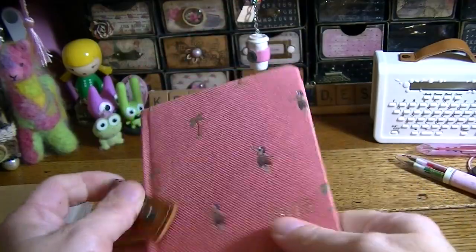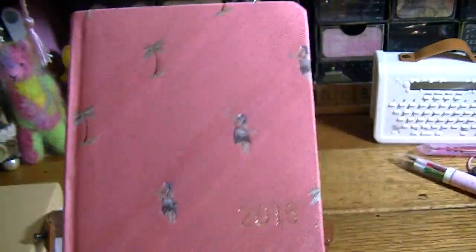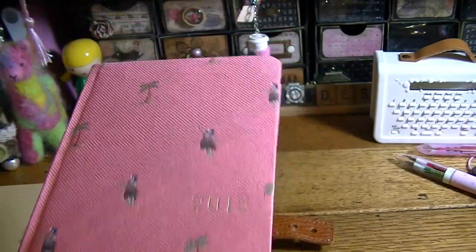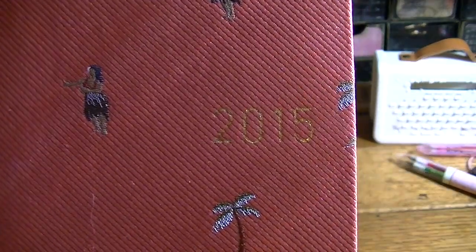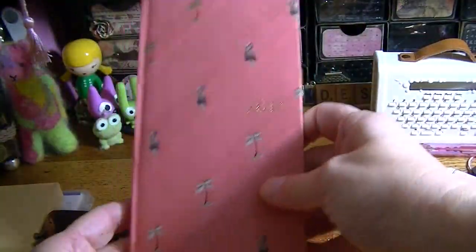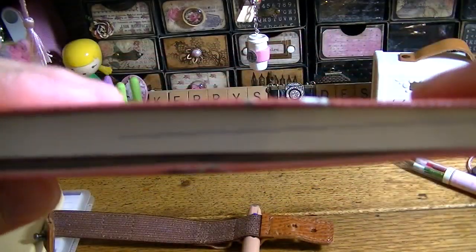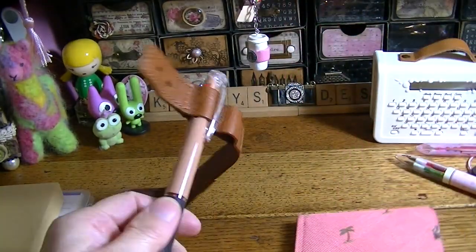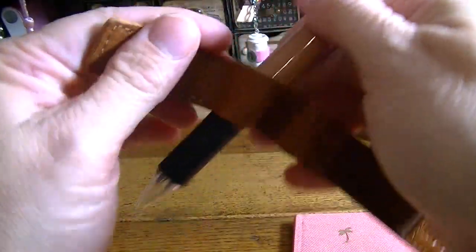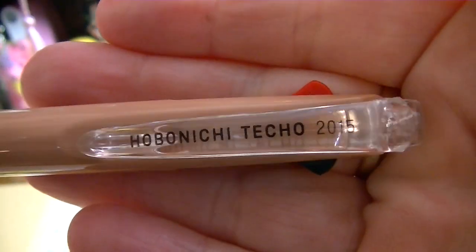The week's one I got was the luau one, which I thought was adorable. I love the color — it's like a coral color. It's got little hula girls on it and little palm trees. It's 2015 and it's about the size of a Traveler's Notebook Midori regular size, so it's very thin. It came with the Hobonichi pen as part of the deal.